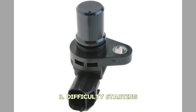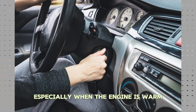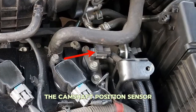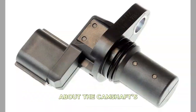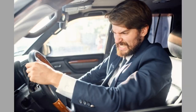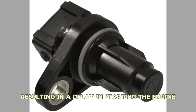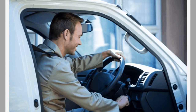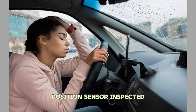Number three: Difficulty Starting. If you're having trouble starting your vehicle, especially when the engine is warm, it could be due to a faulty camshaft position sensor. The camshaft position sensor is responsible for providing the ECU with information about the camshaft's position at the start of the engine's combustion cycle. If the sensor is malfunctioning, it may not send the correct signals to the ECU, resulting in a delay in starting the engine or even engine stalling shortly after starting. If you notice these issues, it's important to have the camshaft position sensor inspected.